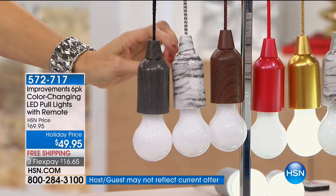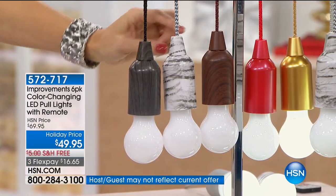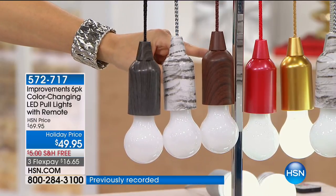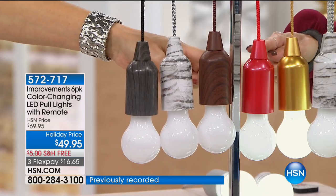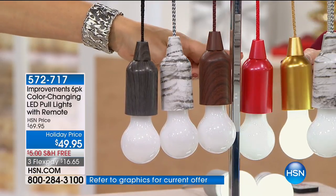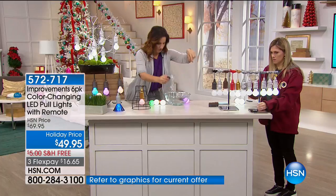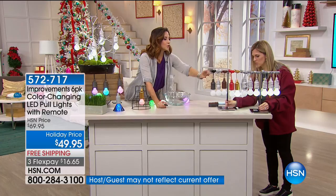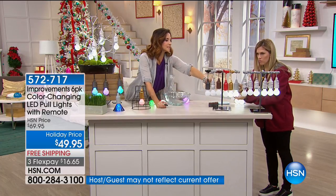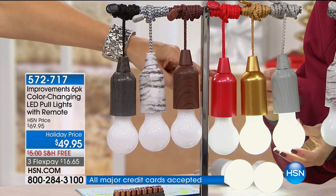The birch is my personal favorite. I like the birch and the gold together — I always mix and match. This is the birch. This is the brown wood tone. You can see the detail in this as well. You've got the red metallic, gold metallic, and then you've got the gray wood tone. So you would get six of the black wood tone, six of the birch, six of the brown wood tone, or six of the metallics.